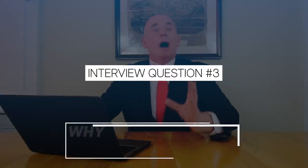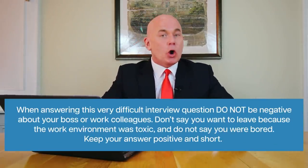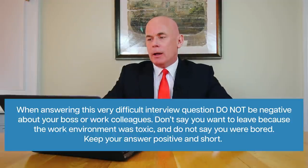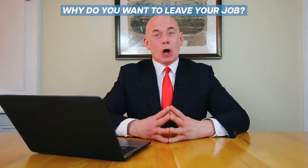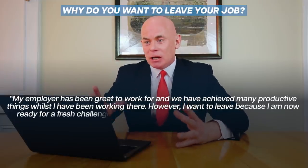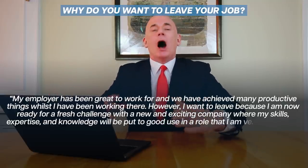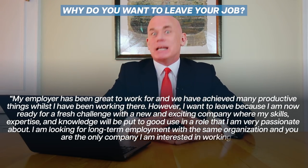Interview question number three is: why do you want to leave your job? This is going to come up during your forthcoming interview. When answering this difficult question, do not be negative about your boss or colleagues. Don't say the work environment was toxic or that you were bored. Keep your answer positive and short. Example answer: "My employer has been great to work for and we have achieved many productive things. However, I want to leave because I am ready for a fresh challenge with a new and exciting company where my skills, expertise and knowledge will be put to good use in a role I am very passionate about. I am looking for long-term employment with the same organisation and you are the only company I am interested in working for."